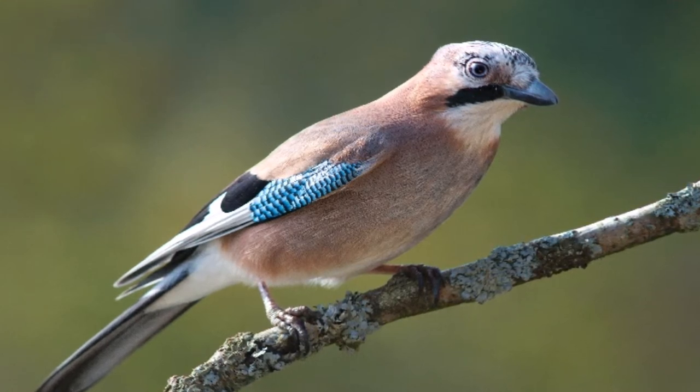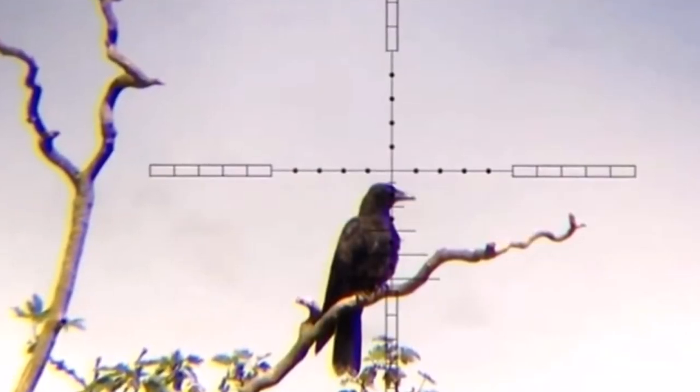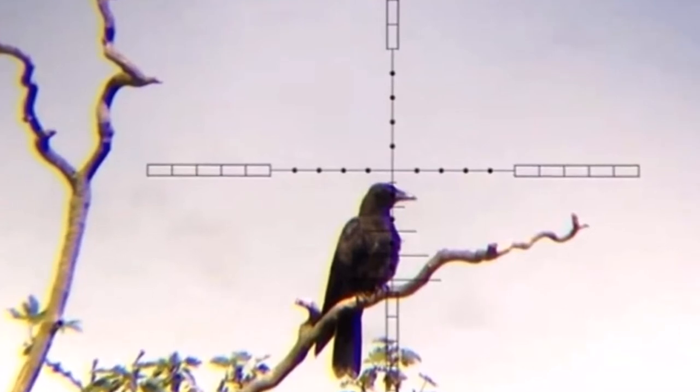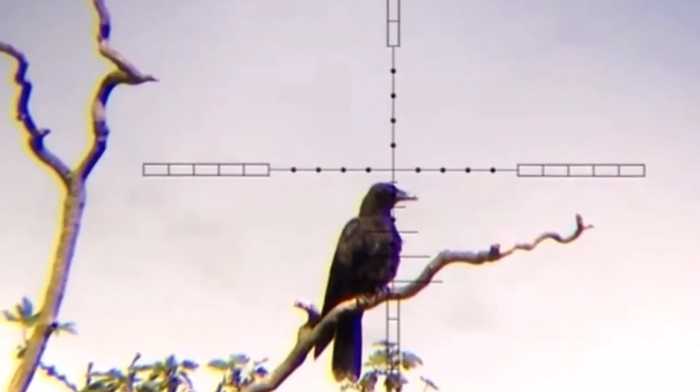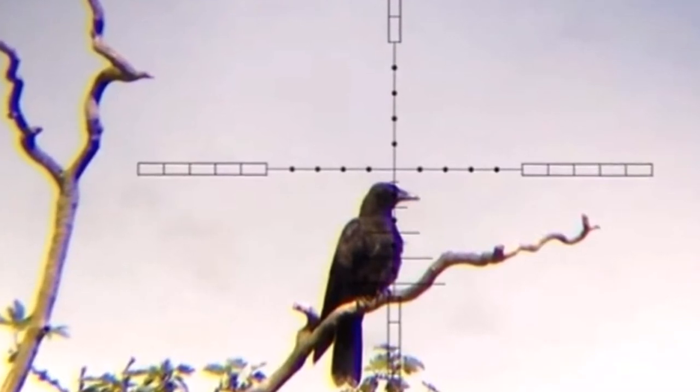So let's talk about tactics now the biology lecture is out of the way. There are several methods to control corvids with air rifles. They all obviously involve the attempt to get one to sit still within range of your weapon — it definitely helps.